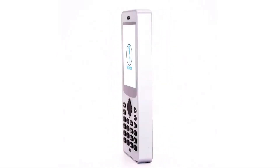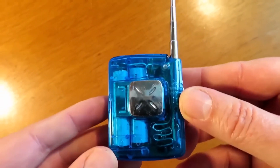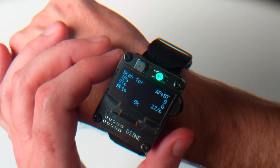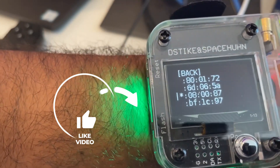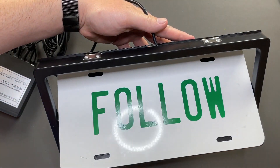Alright folks, that's all from our side, and now we'd like to hear from you. Have you ever used any of these banned gadgets before? Would you consider buying any of them? Let us know in the comment section below. Don't forget to give this video a thumbs up if you found it entertaining, and subscribe to the channel for more exciting content. See you in the next one.